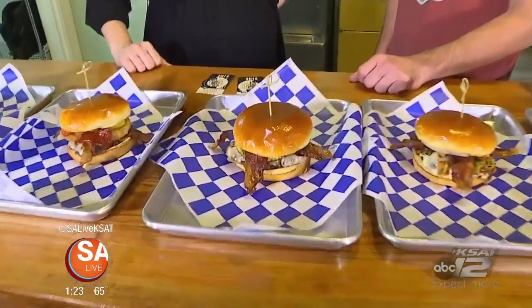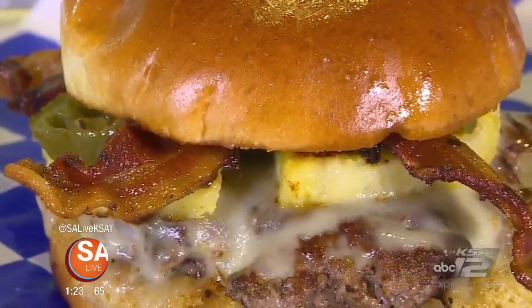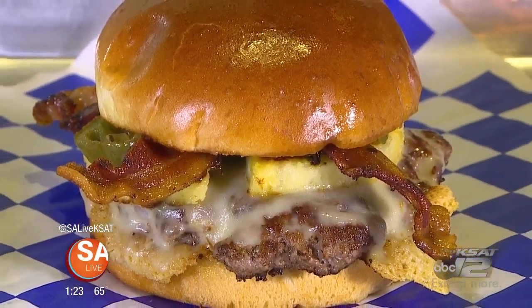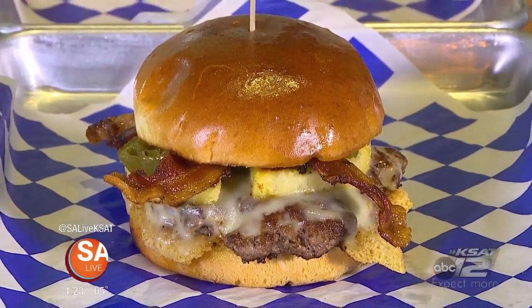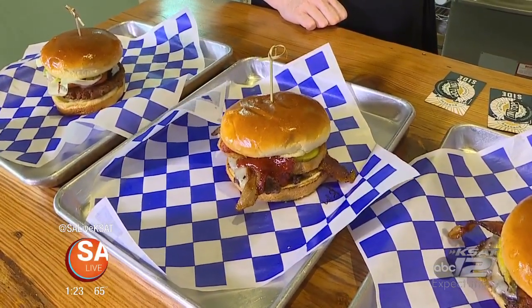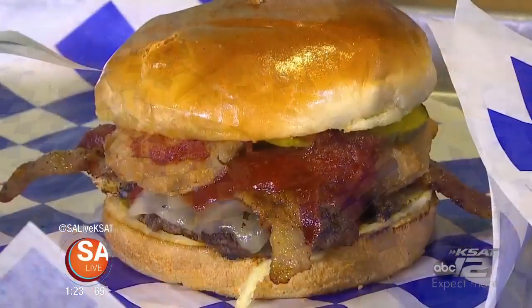It's called the Swine Apple. It has roasted jalapeños, roasted pineapple, bacon, and a citrus avocado sauce. It recently won Burger of the Year with Texas Citizen newspaper. This one's the Bloody Mary Burger — probably one of our most creative burgers. It has a Bloody Mary sauce, so it's a cocktail-based sauce.